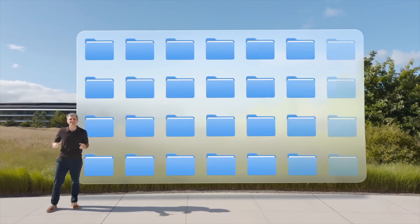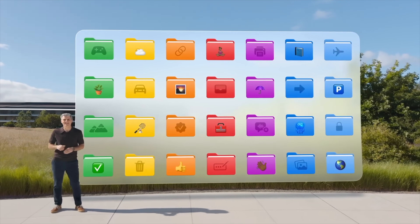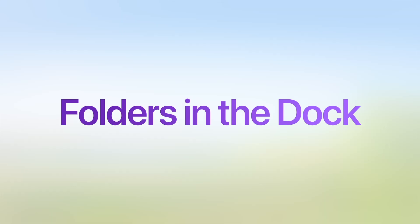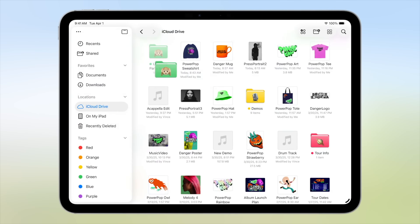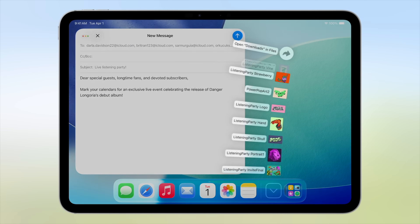The next thing that also kind of makes the iPad feel like it's becoming a MacBook is the new folder management system. Now you can customize all of your folders — you can change the color, add icons or emojis, which I'm very excited about because I love customization options. You can also add folders to your dock, which is really nice. I have a whole Flourish Planner folder on my desktop that I use constantly, so having that right on the dock will be super helpful.